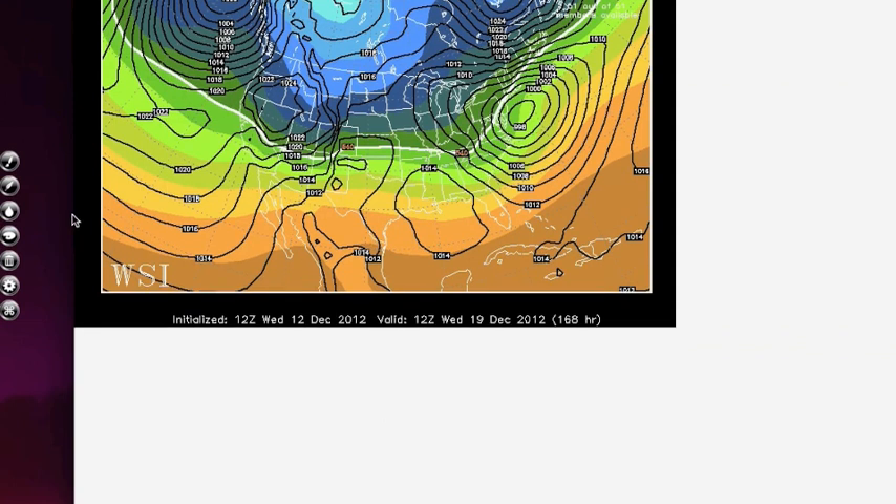Looking at the ensemble output — here is your low pressure system, which is further off the coast than the operational run. Your 850 line is right through here and your 540 line through here, which suggests you're going to see heavy snow up through Northwest Maryland, South Central PA, most of Pennsylvania except for Southeast PA, up into New York and down into West Virginia. But this is still 168 hours out, a week away, so we still have plenty of time to keep an eye on this.